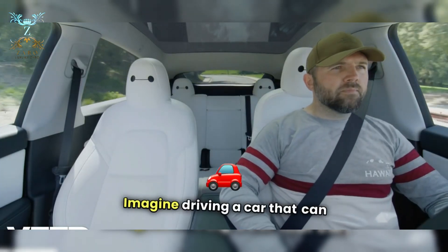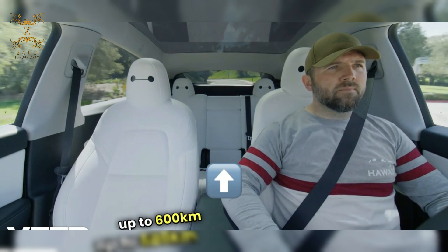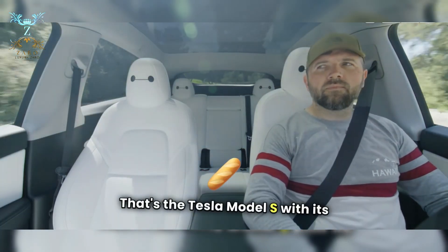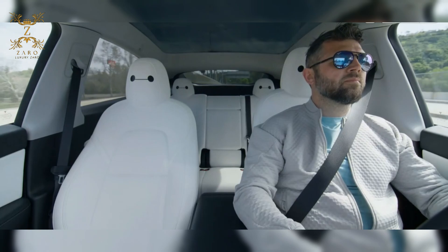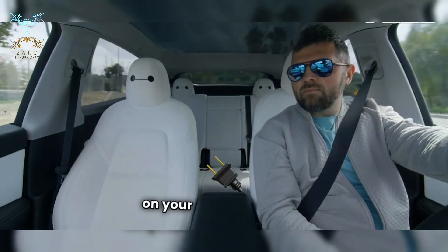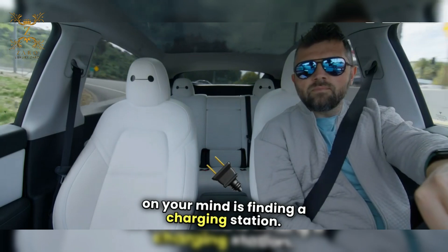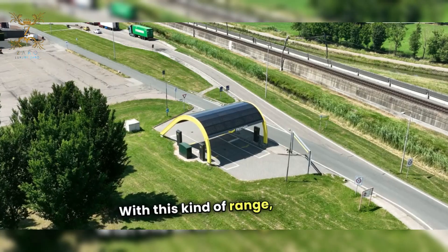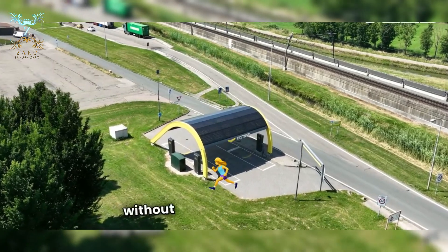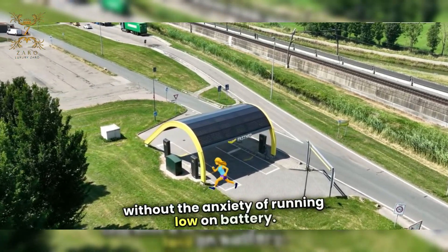Imagine driving a car that can take you up to 600 kilometers on a single charge. That's the Tesla Model S with its long-range battery. Picture this: you're planning a weekend getaway, and the last thing on your mind is finding a charging station. With this kind of range, you can hit the open road, explore new places, and enjoy the journey without the anxiety of running low on battery.